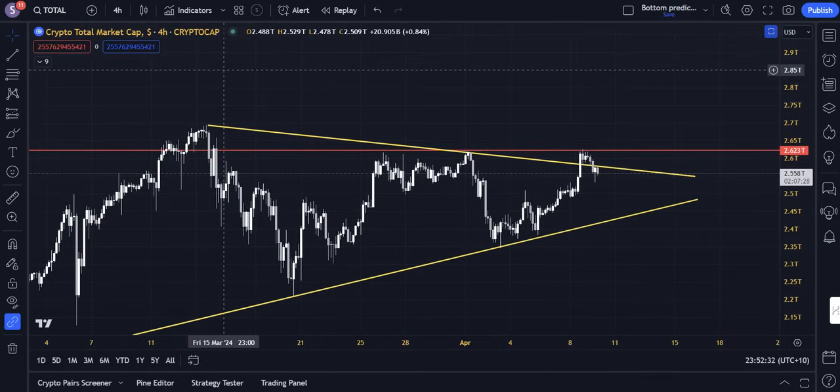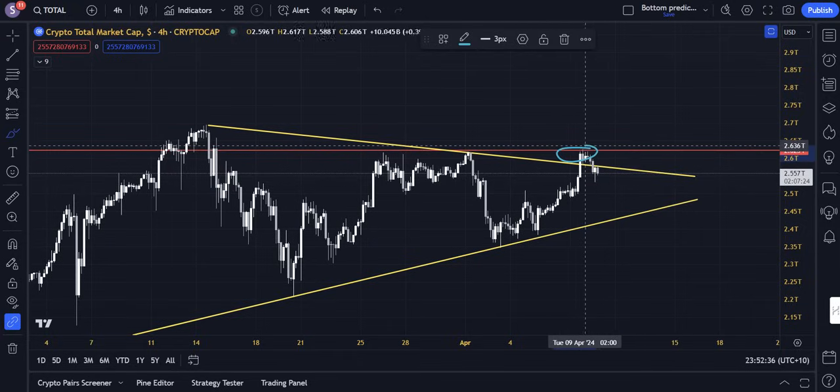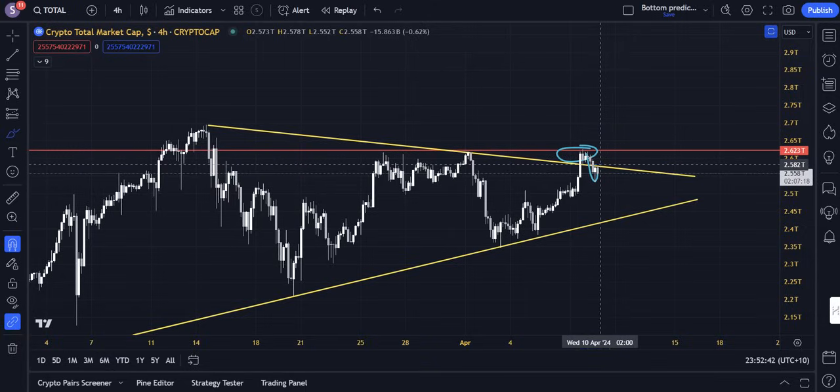But now, unfortunately, we've seen some turbulence on the way upwards. We've rejected quite strongly from a resistance line in total cryptocurrency market cap and flipped back below the symmetrical triangle formation. As of right now, that bullishness has been paused in the short term. We still have that weekly chart bullishness.